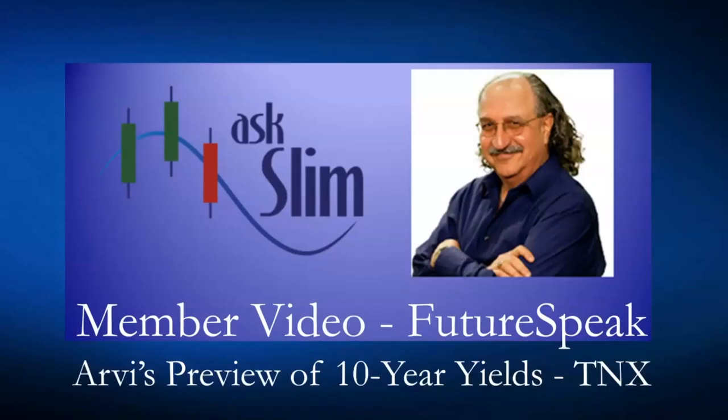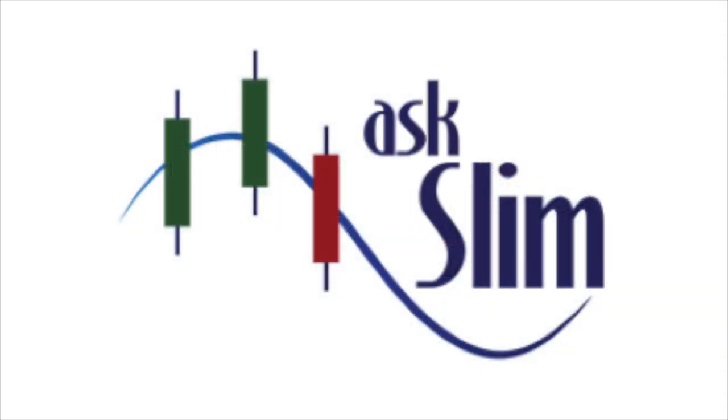Great job, Aubrey. That really is in alignment with what we're seeing here with yields moving up. We'll see you next time.